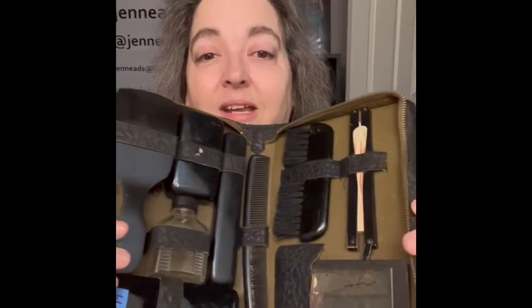The last item I'll show you is a travel kit, actually in its box. It has a mirror, a fan, a brush, a comb, and some bottles — really cool. I've had one of these before. The zipper is a little finicky so I haven't forced it to close, but it's all there.